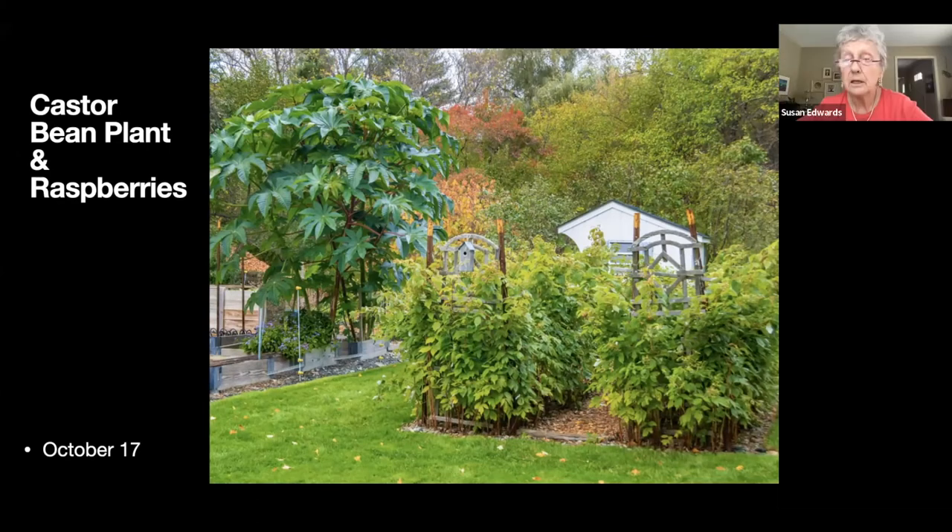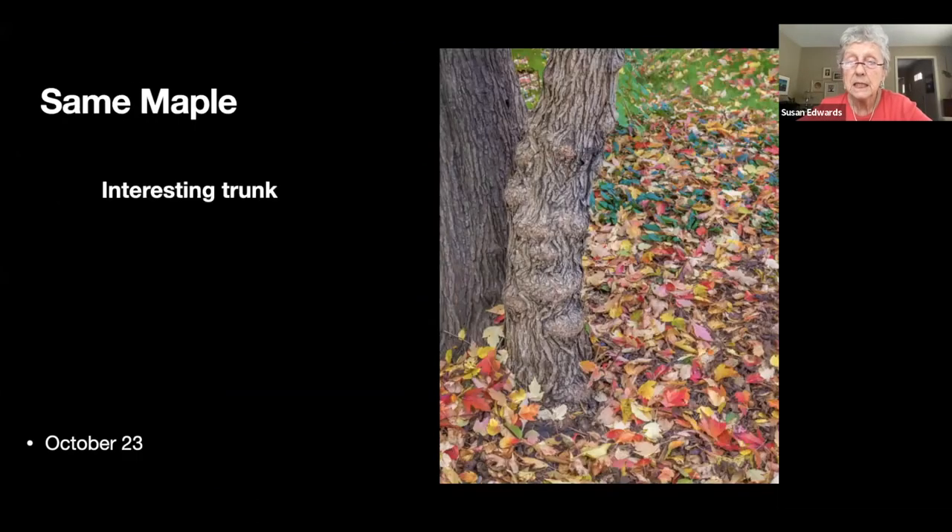This is an interesting trunk. I had to walk around the entire yard trying to find it because I couldn't figure out where it was from Jim's photo. It's an amur maple I believe, and it's a gorgeous color in the fall.